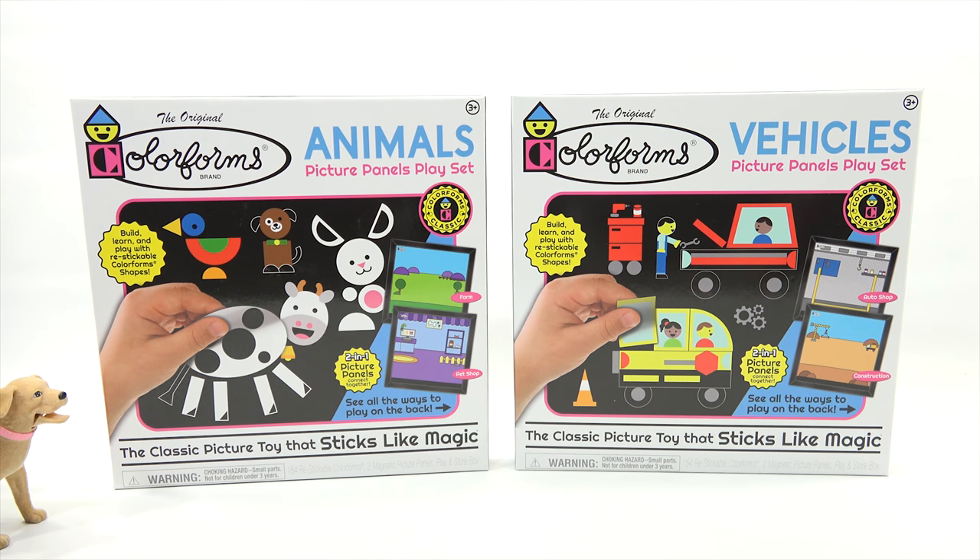Thanks, Cahoots — that's the way to say it — for sending us these sets to check out on video. Now we have the Animals Picture Panels play set and the Vehicles Picture Panels play set.